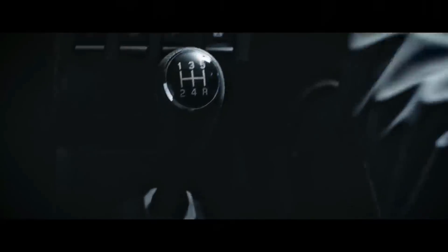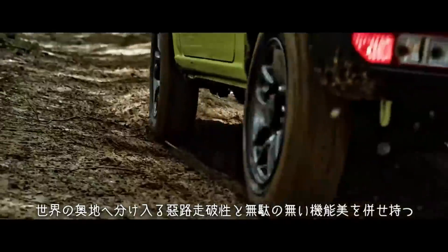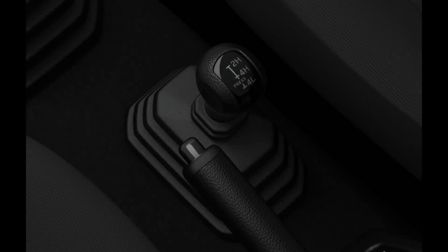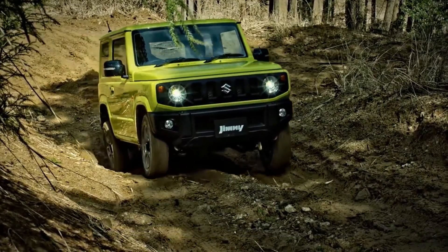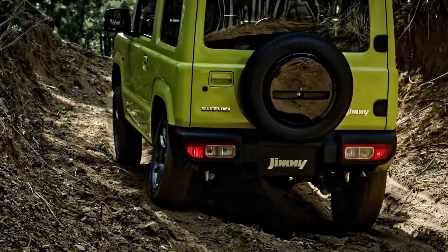The Jimny will come with 4x4 as standard, with both a 5-speed manual and an optional 4-speed automatic transmission. The 4-wheel drive unit will offer three choices: 2-wheel drive high, 4-wheel drive high, and 4-wheel drive low. Along with this, it also gets an LSD — limited slip differential — to help get out of trickier off-road situations, as seen in the video here.